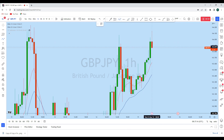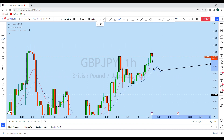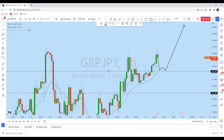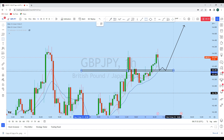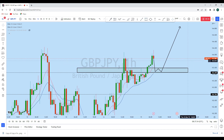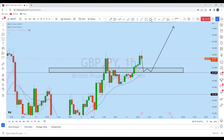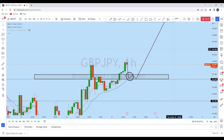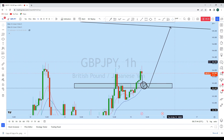We will be waiting for the price to drop further down to this level, especially where there is a one-hour 20 EMA along with this previous neckline of this structure. On the one hour, we see the price has formed a bullish market structure. If we draw a level, we'll be waiting for a test of this zone and a strong rejection from the zone on the one-hour chart.